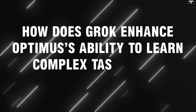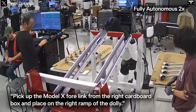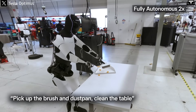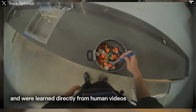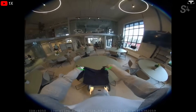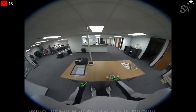How does Grok enhance Optimus's ability to learn complex tasks from video demonstrations? A humanoid robot cannot truly be useful in the physical world unless it learns to perform specific tasks — such as lifting heavy objects, opening doors, folding clothes, wiping surfaces, or organizing items — with the same precision and adaptability as a human. Tesla's Optimus is pursuing a radically different approach: instead of being manually programmed for each task, the robot learns physical skills by observing videos of real humans performing those actions. This is not simple mimicry — it's deep behavioral learning through vision-based AI systems, where the robot breaks down, interprets, and reconstructs human movements into its own executable motor routines.